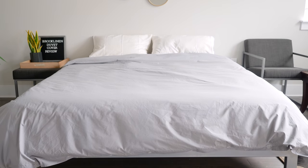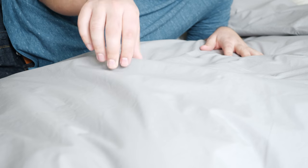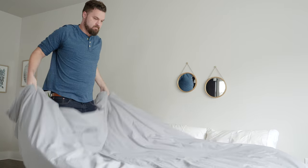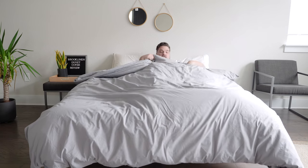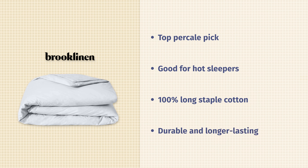Next up, we have the Brooklinen Percale duvet cover — my favorite percale duvet cover. Percale is a type of weave that makes the material on the thinner side. It definitely has more of that crisp, laundered shirt feel. It's also more breathable, making it a better match for hot sleepers. Pairing this with a nice light duvet insert or a lighter comforter makes for a good cooler sleeping experience. It's made of very durable materials — 100% long staple cotton — so it should last a good amount of time. It's a very good investment.